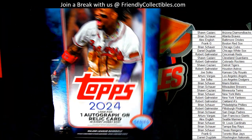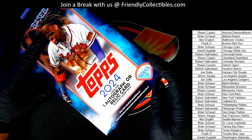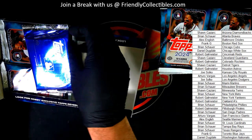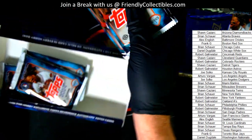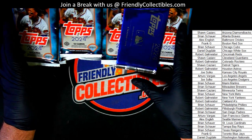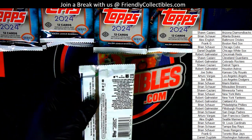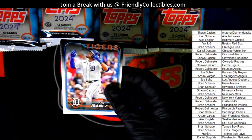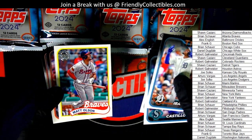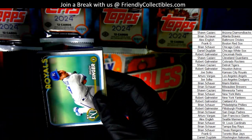I hope Arturo has a great dinner — nothing negative about that, we're going to have our own feast right here. Let's see what we can feast on in Series 1. Series 1, can't wait to see what we get.